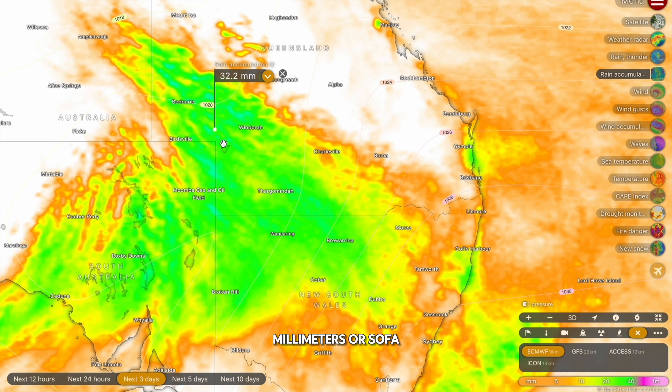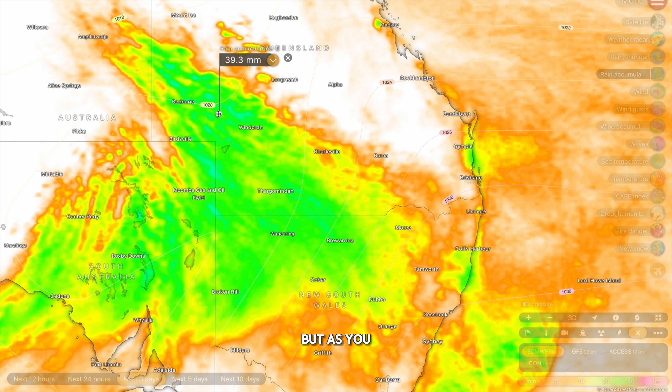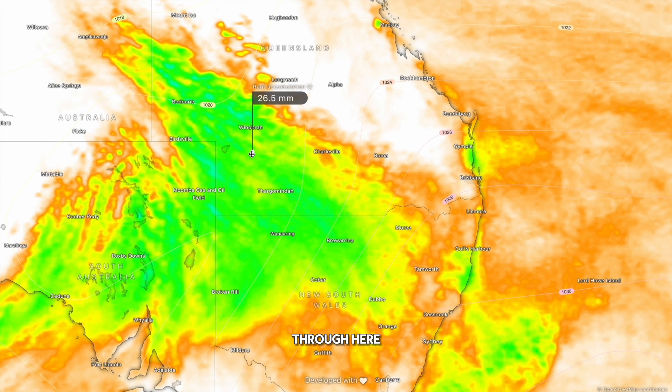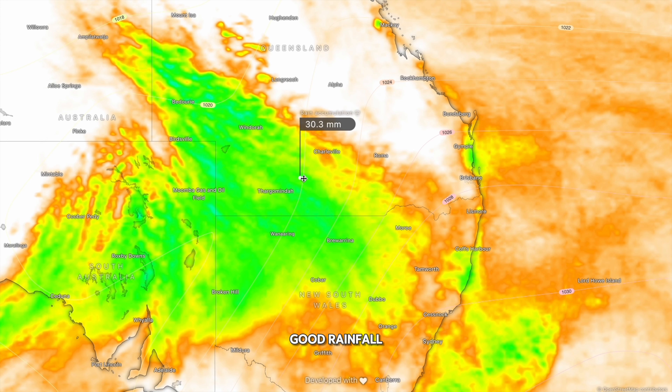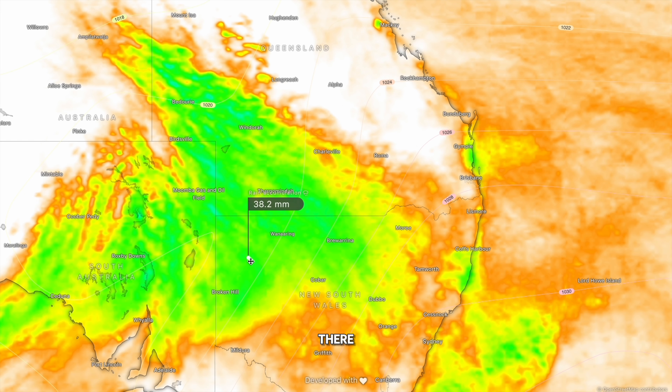In terms of peak rainfall accumulations over the next three days — which is how long this rainfall event will last — we're talking about up to 50 millimetres or so for parts of Queensland. The rainfall between Birdsville and Mount Isa is going to be a little bit unpredictable, but as you get further east around Windorah and into the agricultural and pastoral communities the rainfall becomes a lot more predictable, between 20 and 30 millimetres for most of these locations. Once again, very good soaking rainfall that is much needed for this part of Queensland.